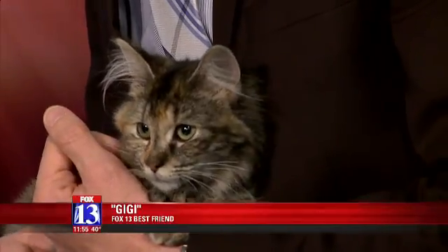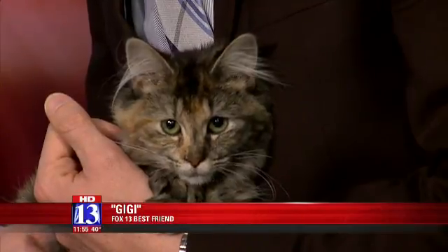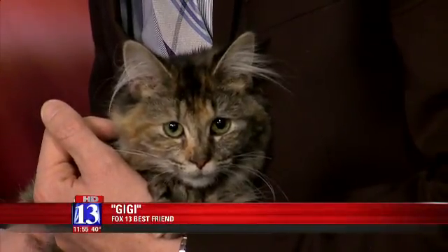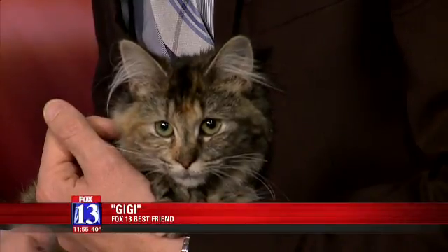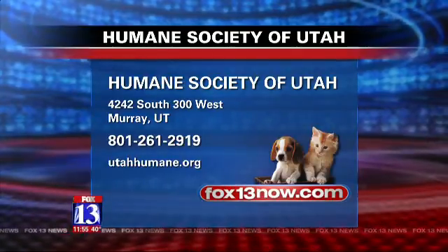So how much is her adoption fee? She is $70. And we have a few other kittens, so we have a special right now — if you adopt two, you can get them for $120, so they keep their friends close. And yes, she's going to get a little bigger.